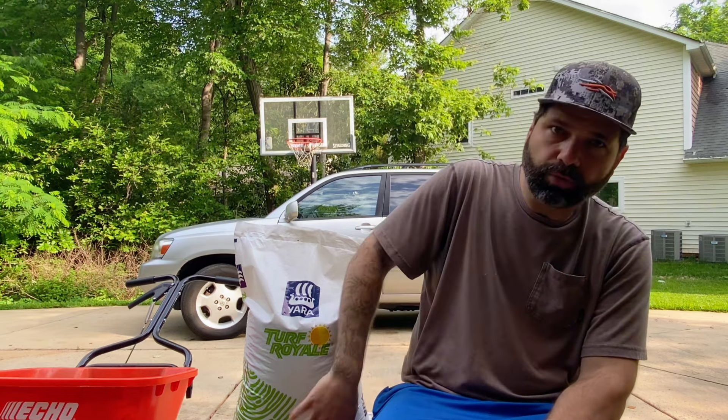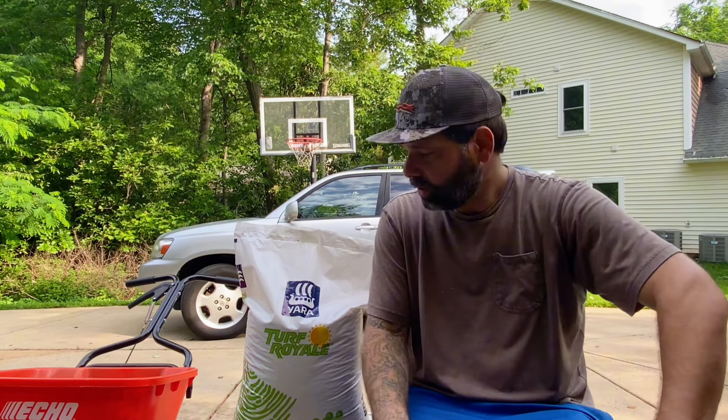There are people out there struggling right now, but that doesn't mean you can't have a great looking lawn. Just find a Site One that's carrying Turf Royale. If your Site One isn't carrying it, call them and ask them to carry it, because this stuff is really, really great.